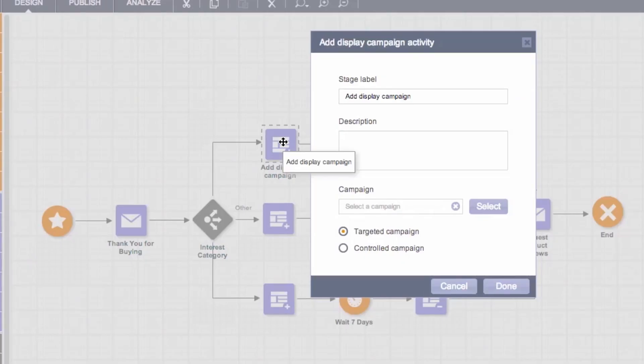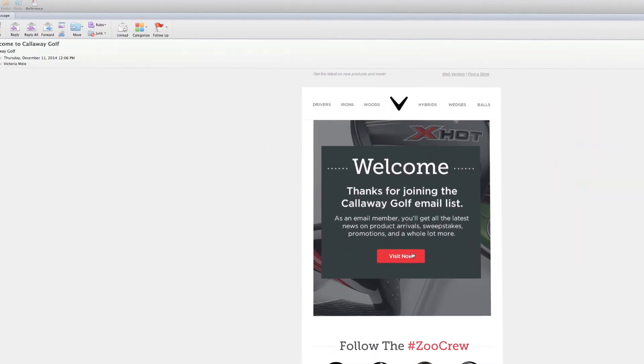We're really seeing results — an increased open rate of 45% and an increased click-through rate of 55%. One of the things that I'm very excited about being part of the Oracle Marketing Cloud is really just having all of those tools under one umbrella.